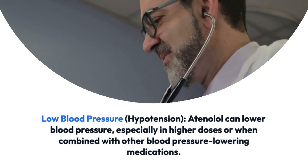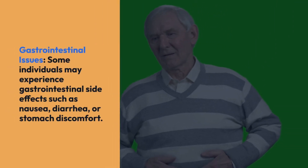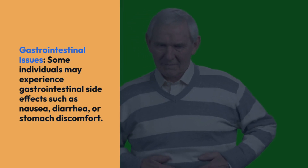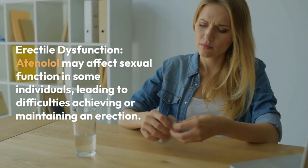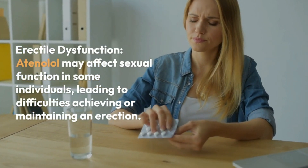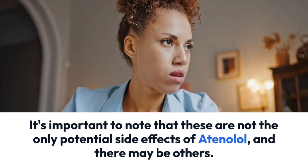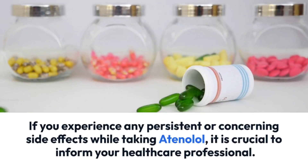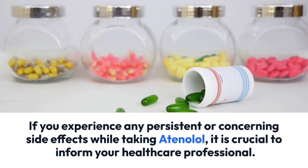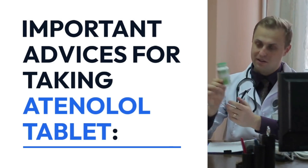Excessive slowing of heart rate can cause symptoms such as dizziness, fatigue, or fainting. Low blood pressure is another possible side effect, especially in higher doses or when combined with other blood pressure-lowering medications — symptoms may include dizziness, fainting, or feeling weak. Some individuals may experience gastrointestinal side effects such as nausea, diarrhea, or stomach discomfort. Atenolol may also affect sexual function, leading to difficulties achieving or maintaining an erection.